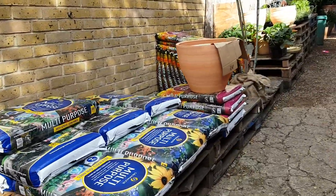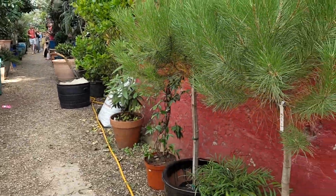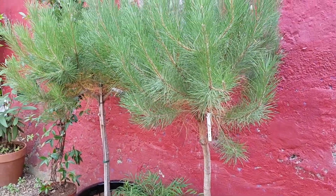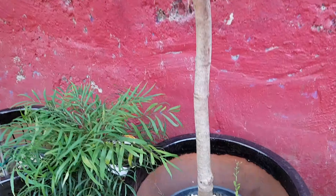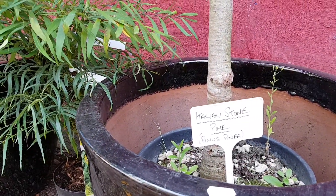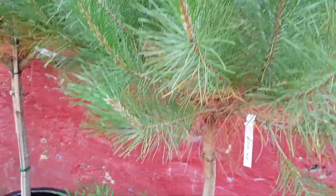Starting with some pots. Pretty greens. Here it is — an Italian stone pine. It's beautiful.